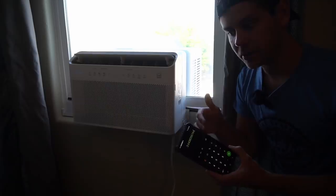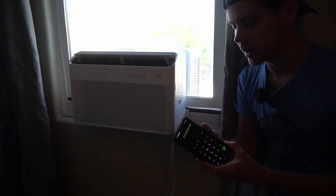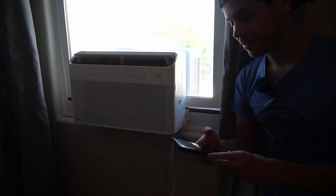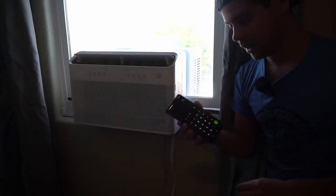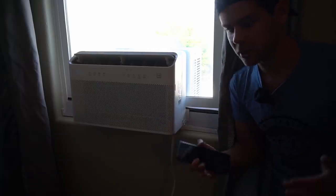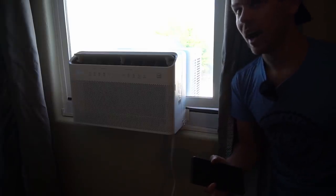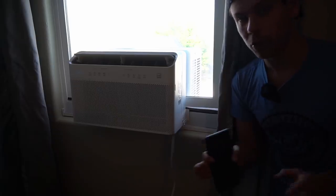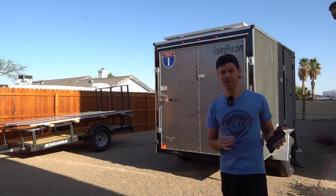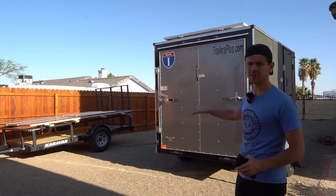I'd bump the estimate up to 5 kilowatt hours a day because I'm in Las Vegas and the temperature differential from outside to inside can be quite extreme — it might even be 6 kilowatt hours a day. If that were the case I'd only get 16 miles from my Tesla, but this is a great backup system. For a couple of days I could run lights and other things no problem.